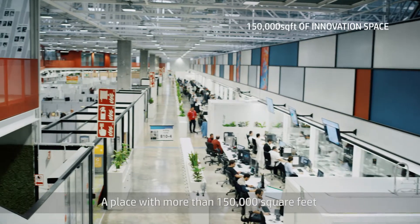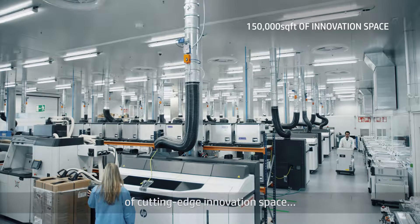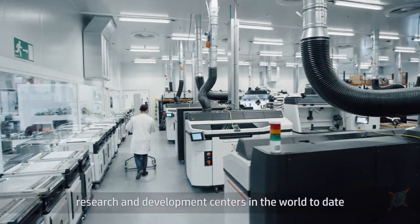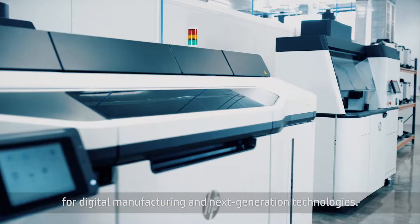A place with more than 150,000 square feet of cutting-edge innovation space, making it one of the largest and most advanced research and development centers in the world to date for digital manufacturing and next-generation technologies.